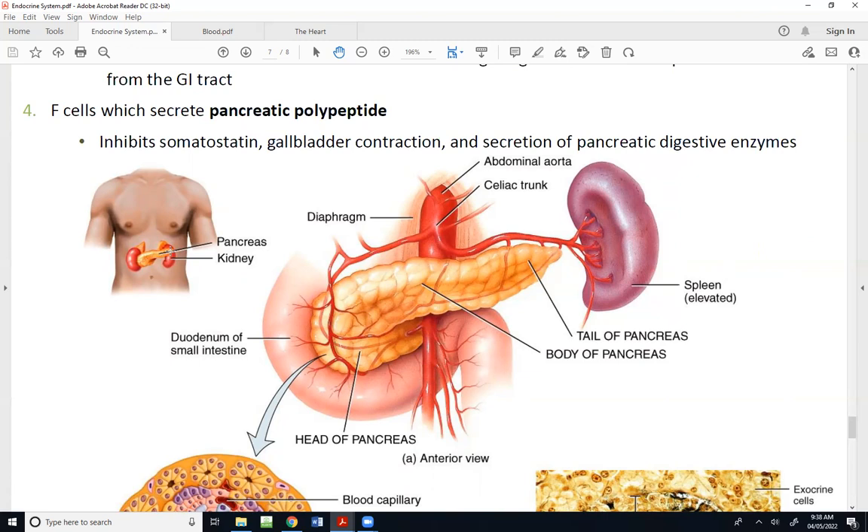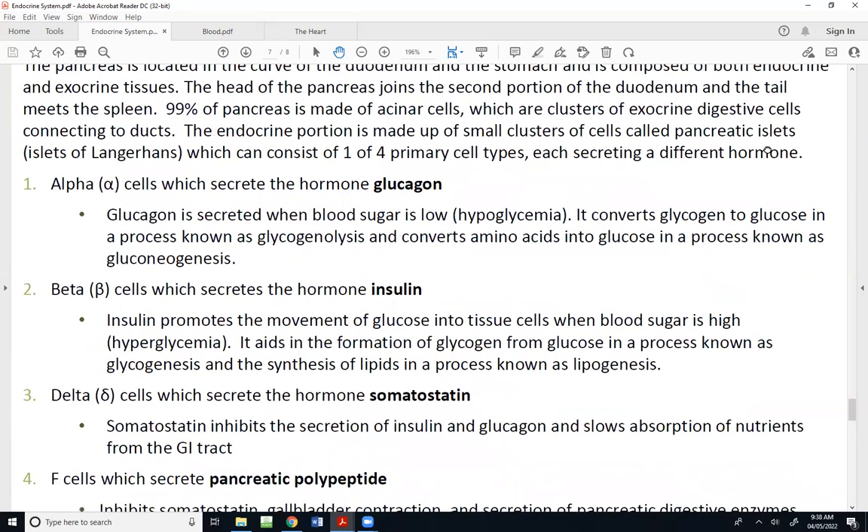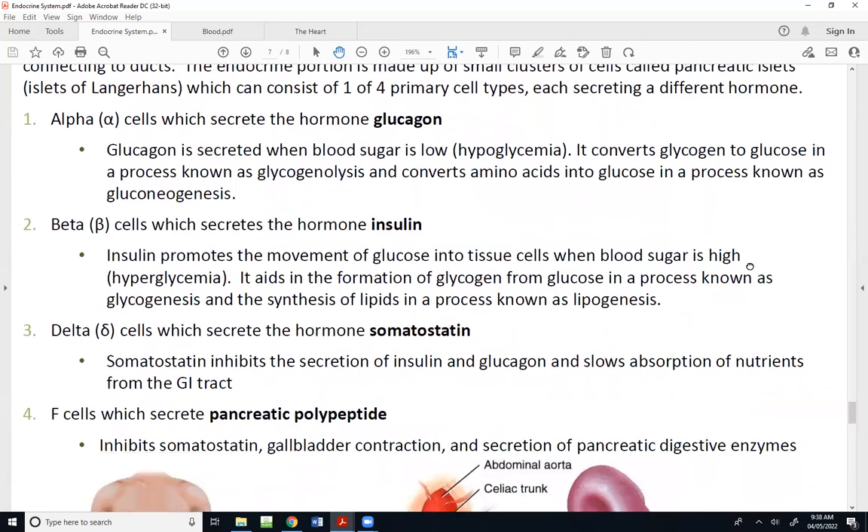It is a pretty deep organ, meaning it is posterior to the stomach — you have to move some stuff out of the way to find it. It really kind of looks like a spongy type organ. We'll see more of its internal features in a few weeks; as far as this image, just highlight the head, the body, and the tail.